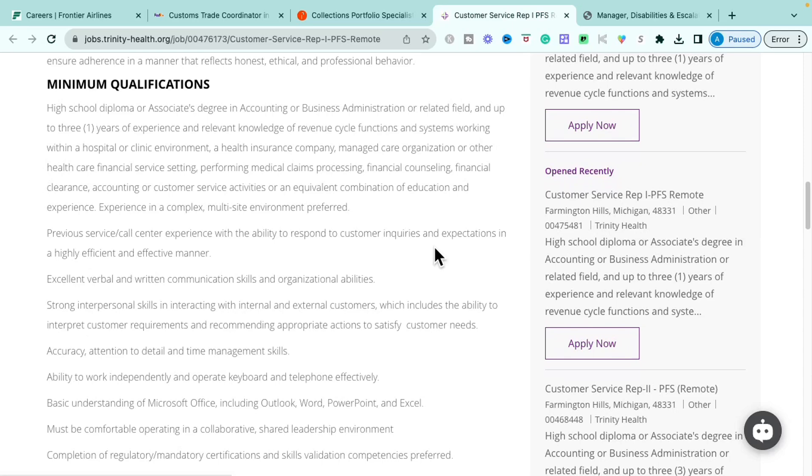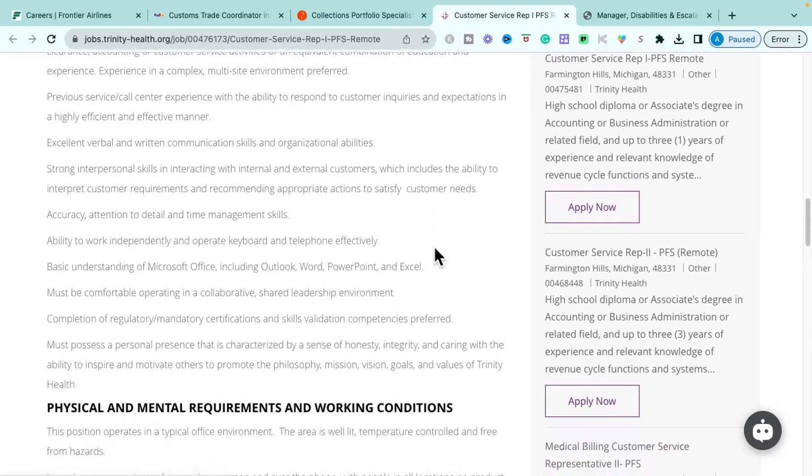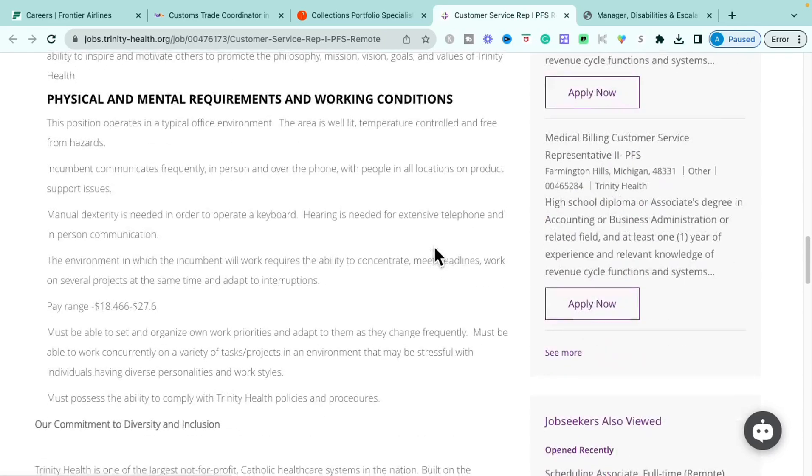They're looking for strong verbal and written communication skills, organizational skills, being interpersonal and detail-oriented, wanting to provide great resolutions to customers, and the ability to work independently. Basic knowledge of Microsoft Office — including Outlook, Word, PowerPoint, and Excel — is required, along with the ability to work well with cross-functional teams and collaboration.